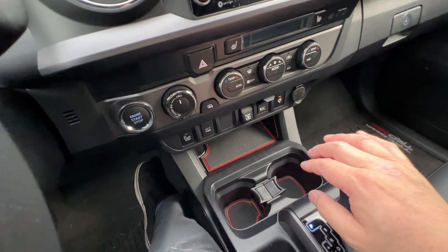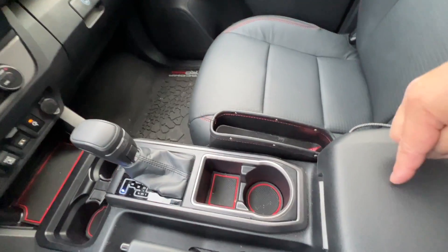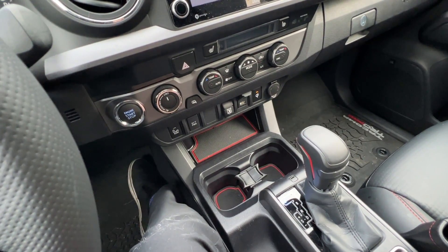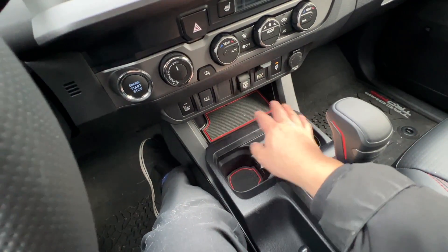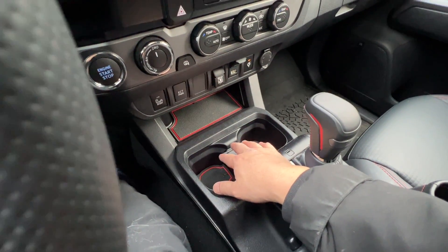Hopefully we will get more USB ports, because we only have one USB connection here and one in the center console — it's really not sufficient. We don't get USB-C, which should obviously become standard on the new Tacoma. We do have a wireless charger, which I'm sure will stay. And we have some cubby holes and cup holders, which are sufficiently well designed right now.